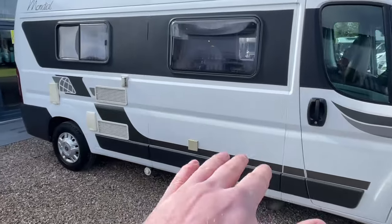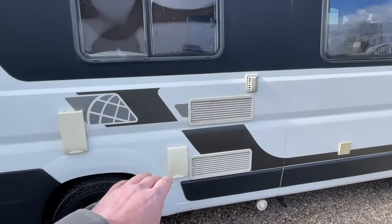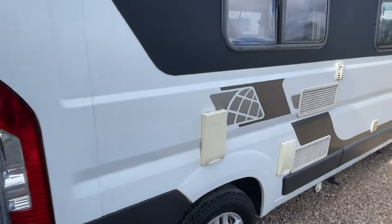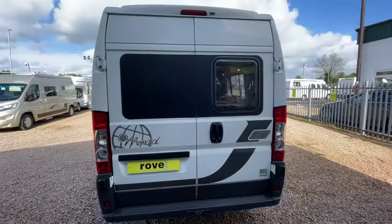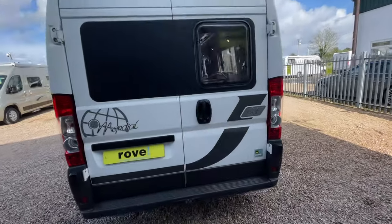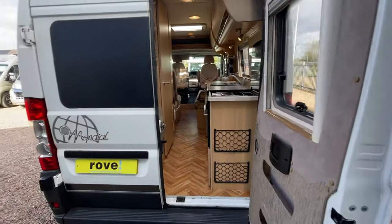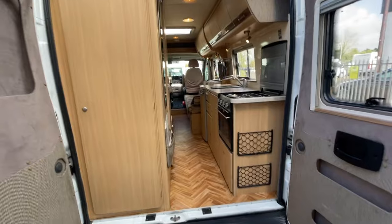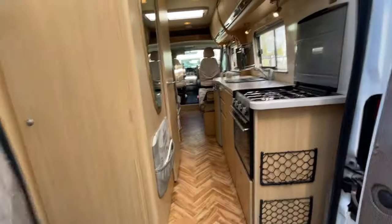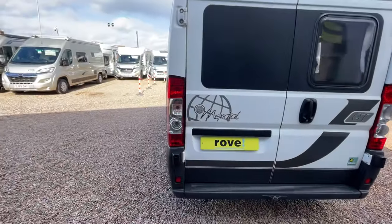Wandering around here, you've got your electric hookup, wastewater, fresh water in, and you've also got your boiler cover just to the back there. There's a rear view camera on this model. The back doors do open so you can get a nice bit of viewing done from the rear, open up to the elements of where you're staying and take in the scenery. The doors do pop out and go all the way to the side as well.